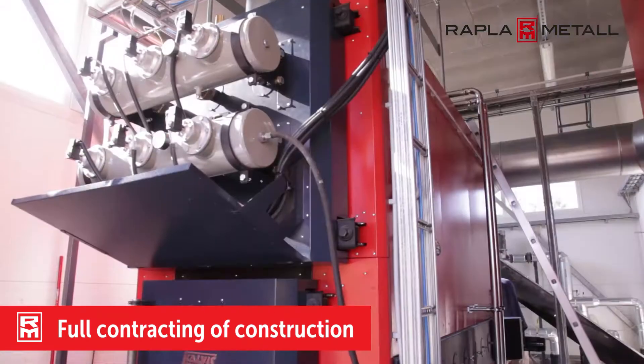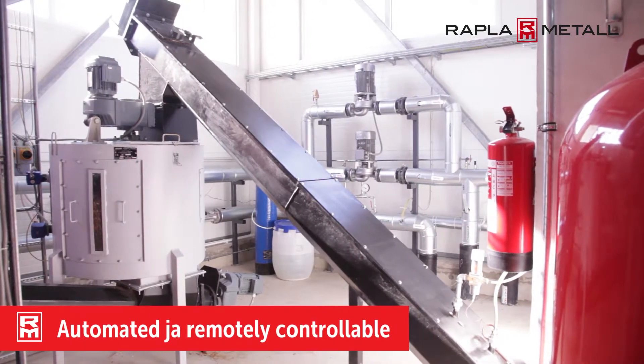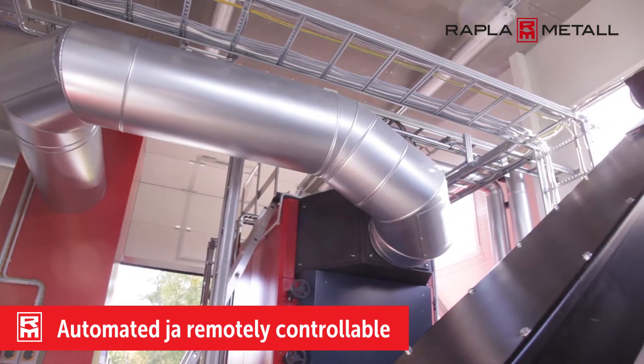Installed components also included automated pneumatic cleaning of flue pipes, a screw compressor for pneumatic cleaning, a multi-cyclone, and expansion vessels.